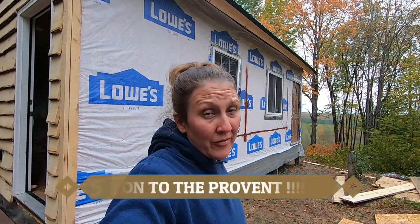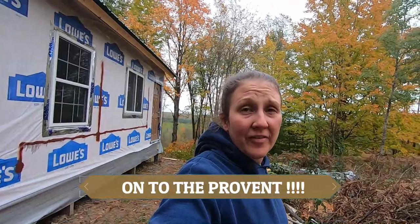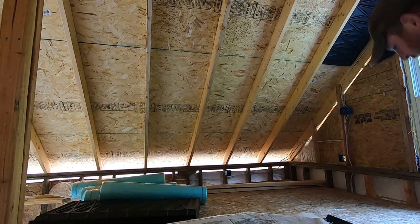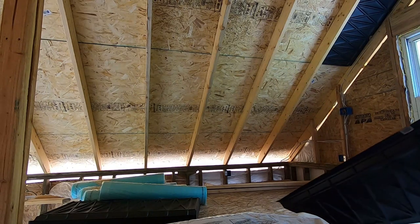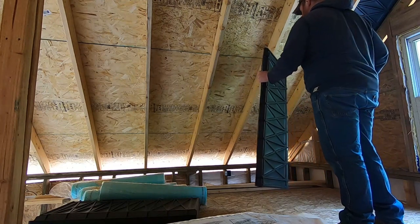Thank you for tuning in for this video of ProVent. Not the most exciting video in the world, but it's tough to get done. Alright guys, ProVent — the ProVent roofing ventilation system.